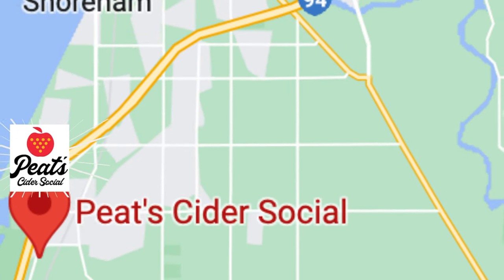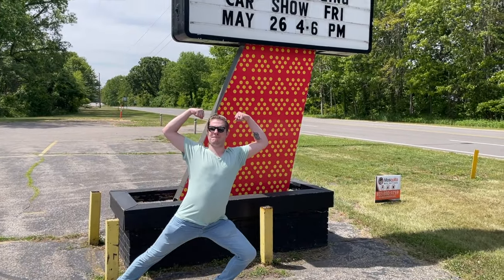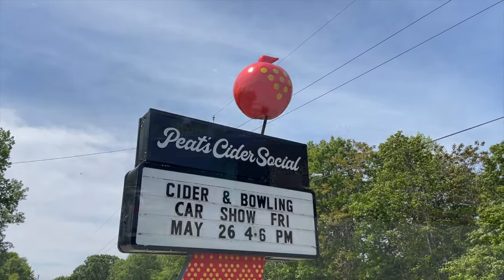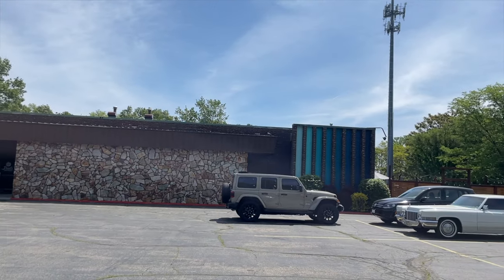Also located in Stevensville is our second stop, a three-minute drive from Watermark Brewing Company, called Pete's Cider Social. This place features Michigan-made hard cider with vintage bowling and an arcade.